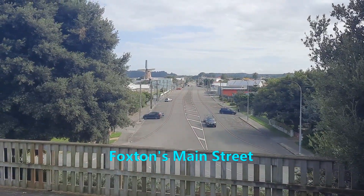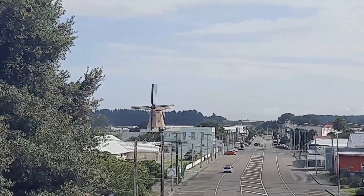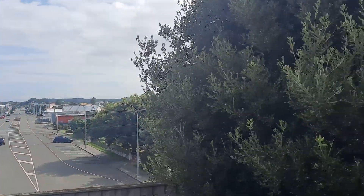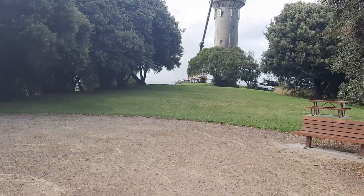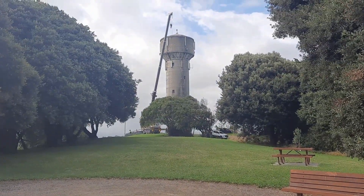You can see the windmill. Fires destroyed most of Main Street in the early 1900s, so the water tower was constructed in 1923.